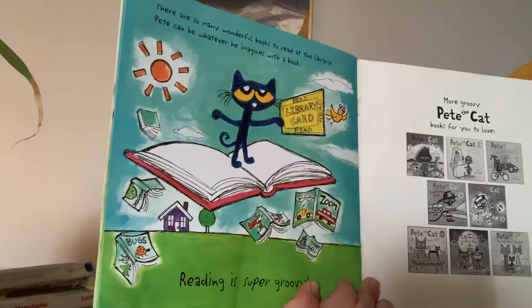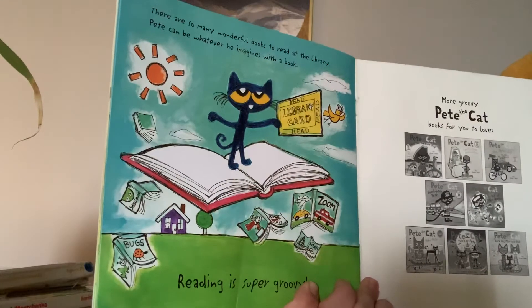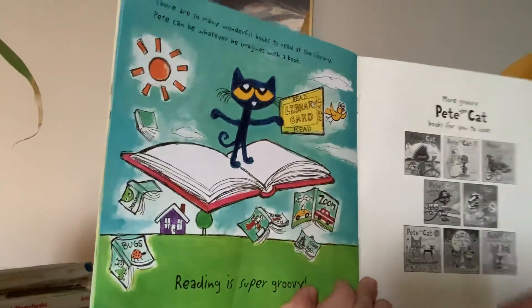There are so many wonderful books to read at the library. Pete can be whatever he imagines with a book. Reading is super groovy.